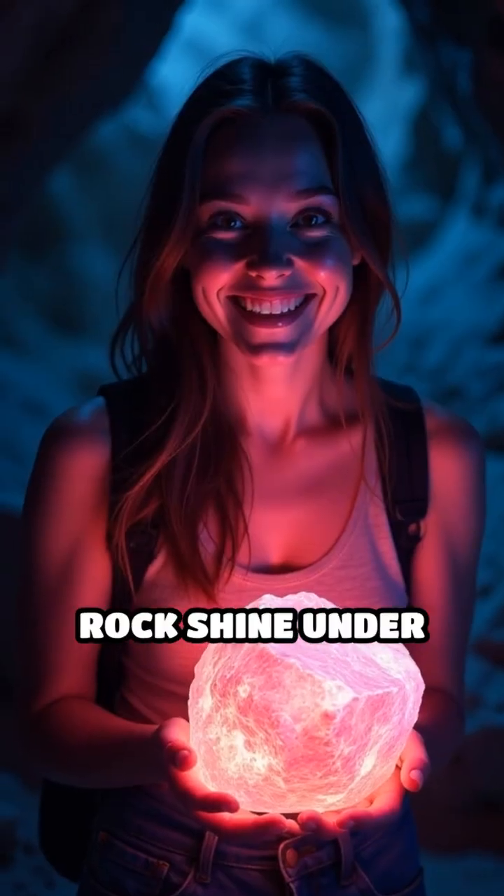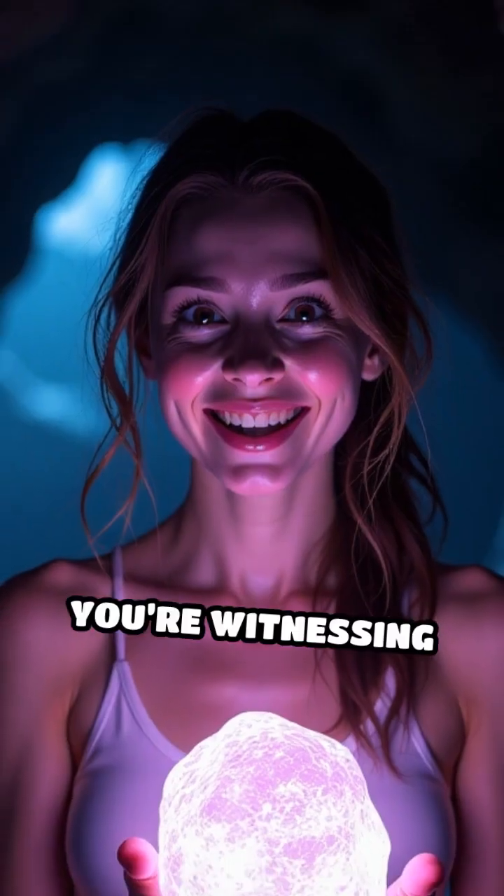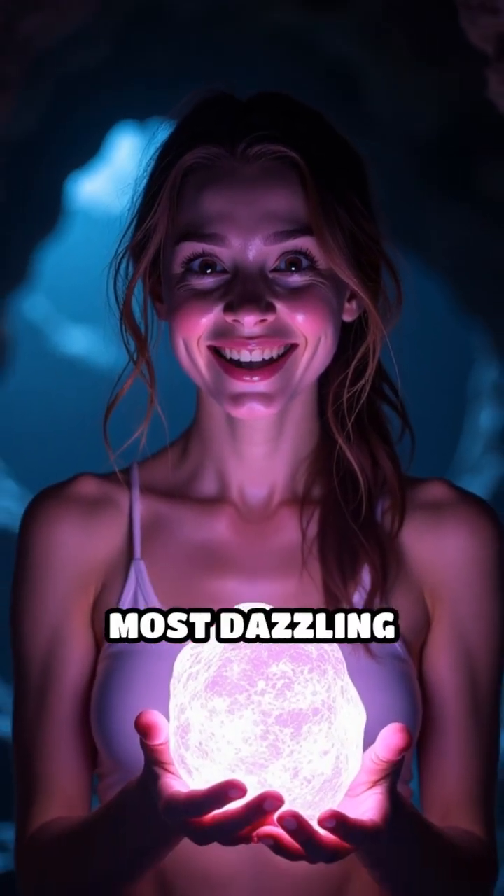Next time you see a rock shine under UV light, remember, you're witnessing one of nature's most dazzling secrets.